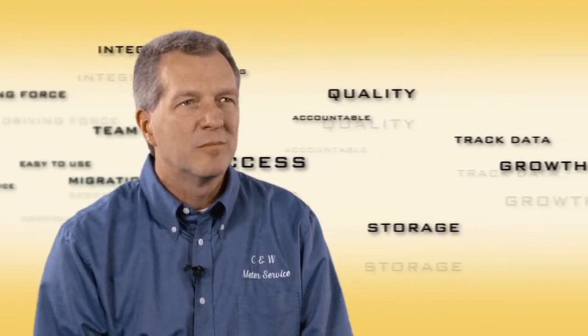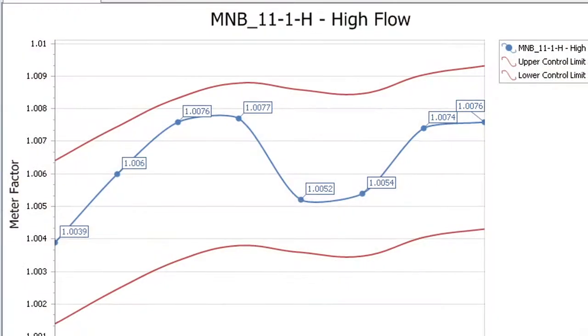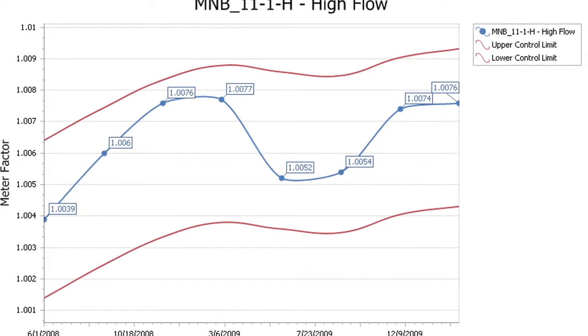So it was very instrumental in the growth of our company, and the big growth curve was really attributed to our ability to do more work in one day, and that was greatly a part of using the Prove-It software.